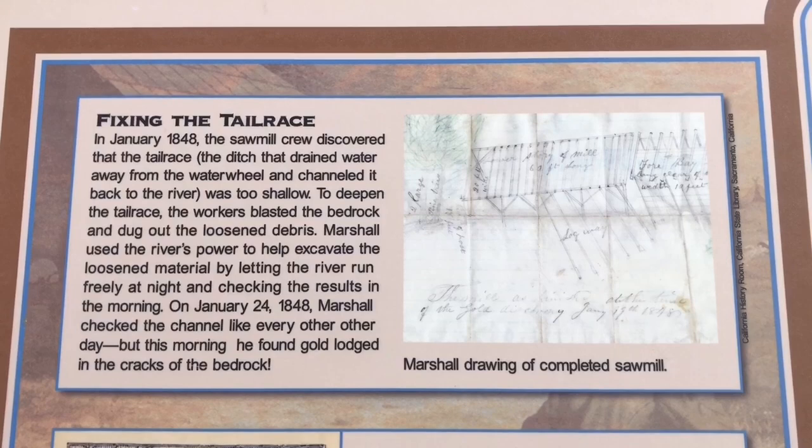And guess what? We're here to find some gold. It might not be a lot of gold, but we're going to find some gold, just like they did January 24th, 1848.